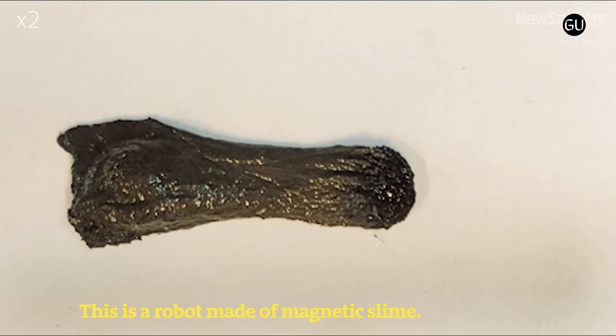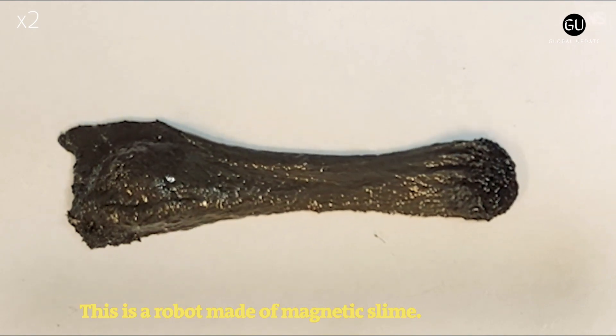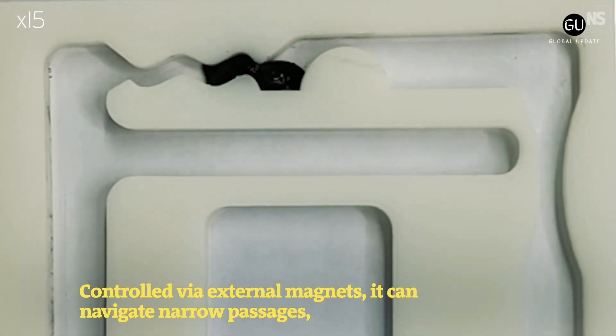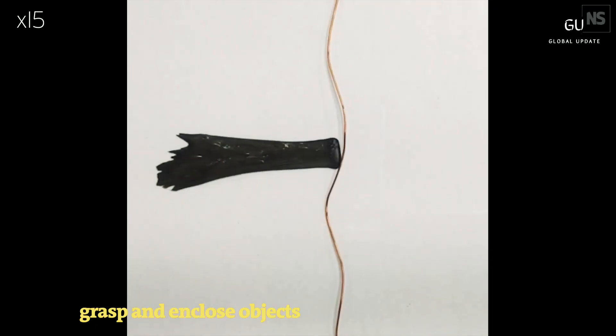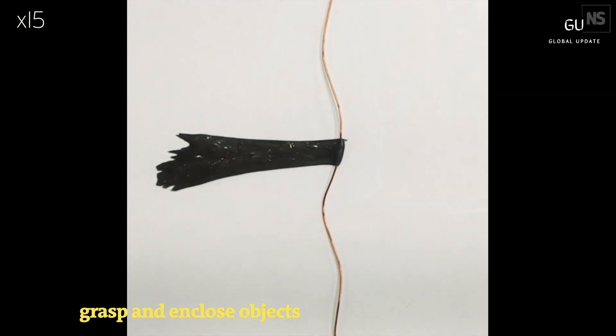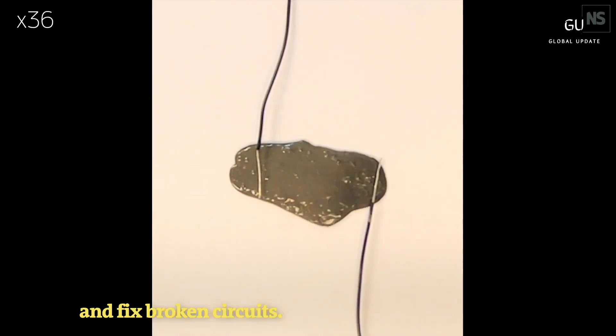Robots may soon be more flexible than ever. Researchers have developed a magnetic slime robot that can shift into different shapes to grab objects. It can encircle a group of pellets, for instance, and even stretch out in multiple directions to grab items on opposite sides.